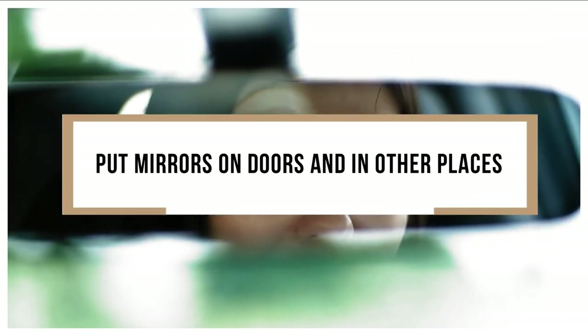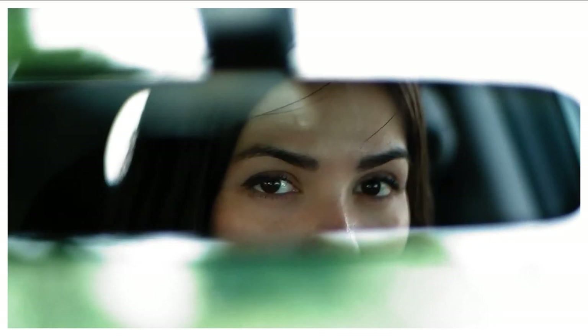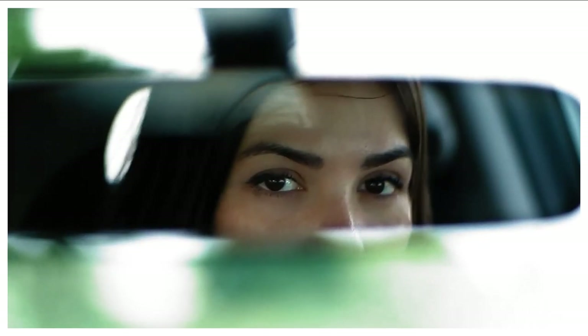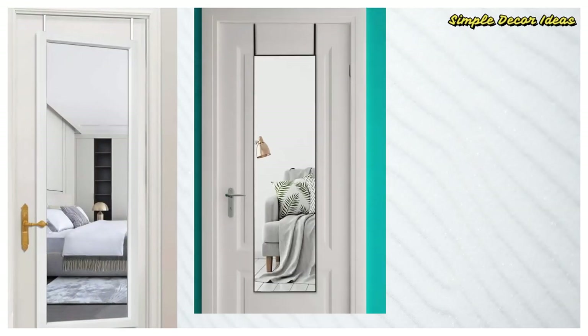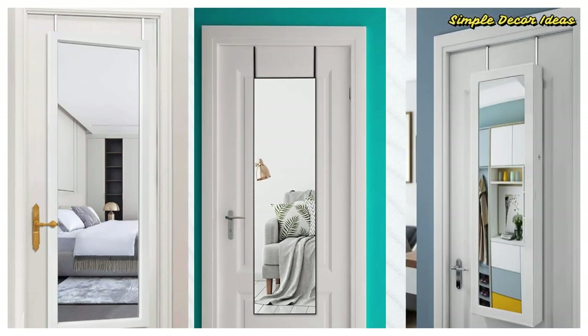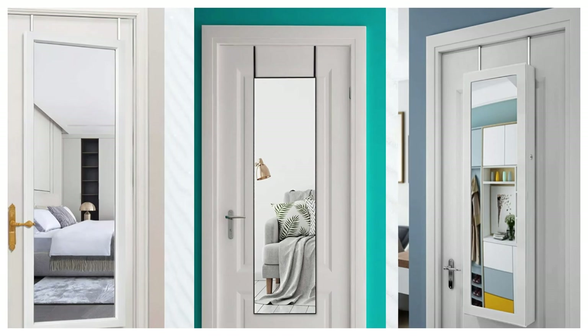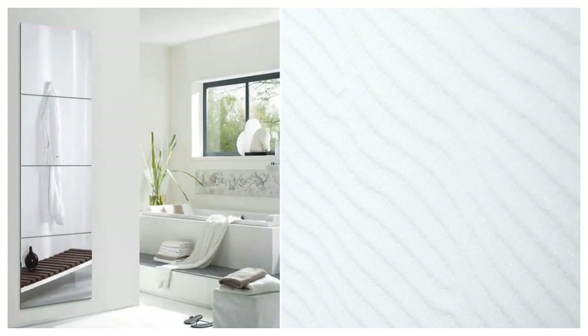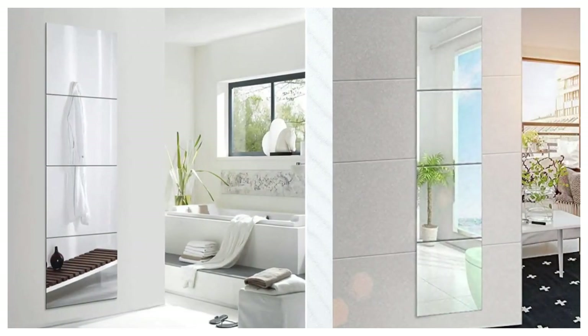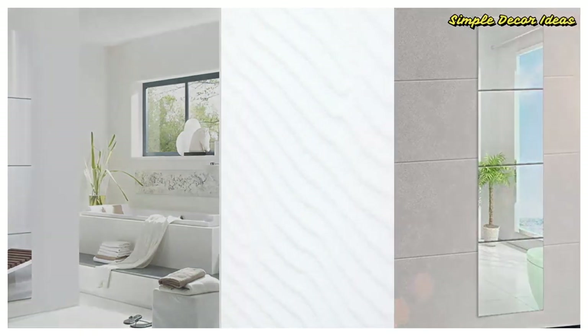4. Put mirrors on doors and in other places. Mirrors trick your eyes into thinking that you're looking farther than you actually are. Thus, mirrors in several places in your home can fool your eyes repeatedly, making everything seem a little bigger. One great place to do this is on your closet doors. Place a mirror on each closet door in your bedroom and you'll quickly gain the illusion that your bedroom is a lot bigger than it was before. Large bathroom mirrors and even mirrors on bathroom doors could create the same effect, introducing a sense of largeness and openness that wasn't there before.